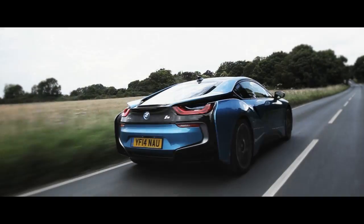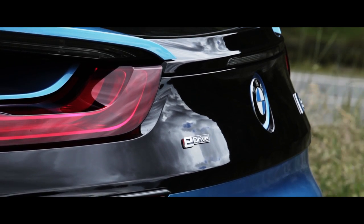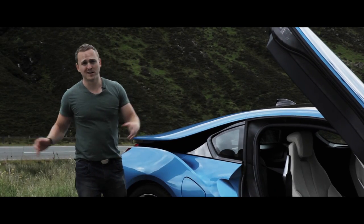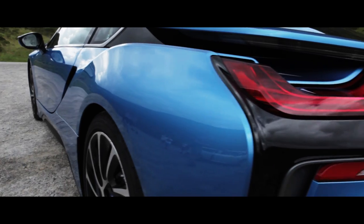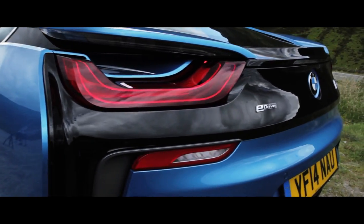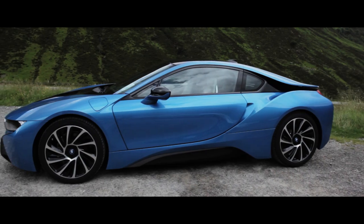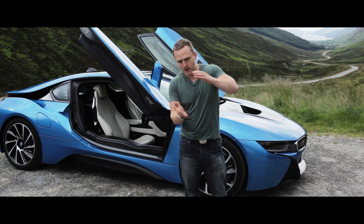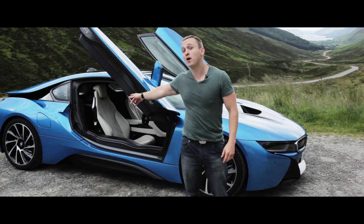Underneath all of that striking air tunnel bravado sits something truly amazing. At the back of the i8, you will find a conventional 1.5-litre three-cylinder engine — it's also the same engine that you'll find in the new Mini, except this one has got a ridiculous amount of power: 228 brake horsepower and 236 pound-foot of torque. From an engine with only three cylinders, that is an obscene amount. And that engine drives the rear wheels.